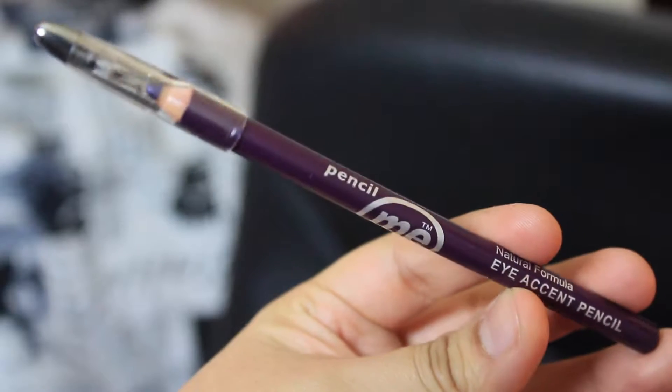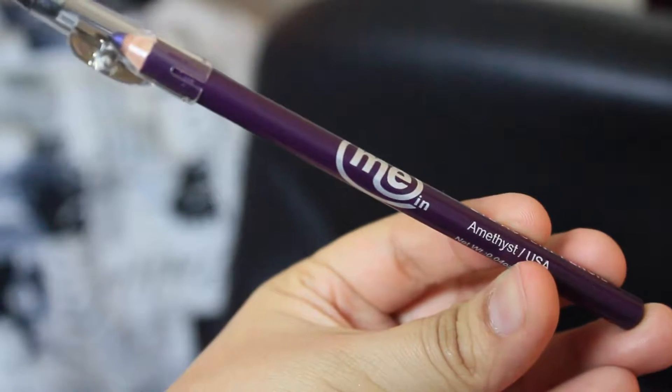So the first thing in the bag is this purple eye pencil by Pencil Me In in the color Amethyst. It's a natural formula eye accent pencil. It has a little sharpener at the top, which is pretty cool so you don't need a sharpener.